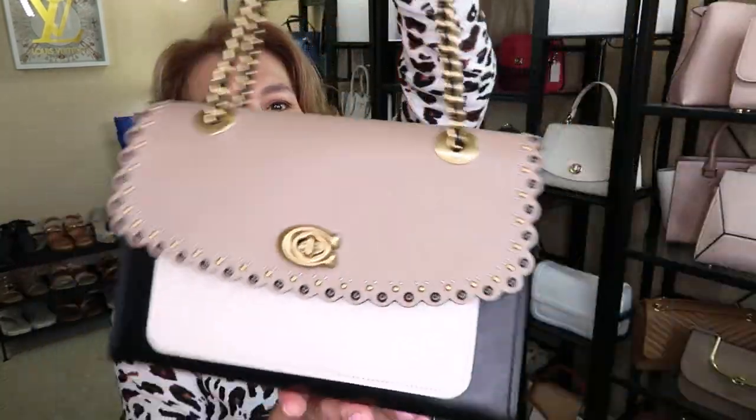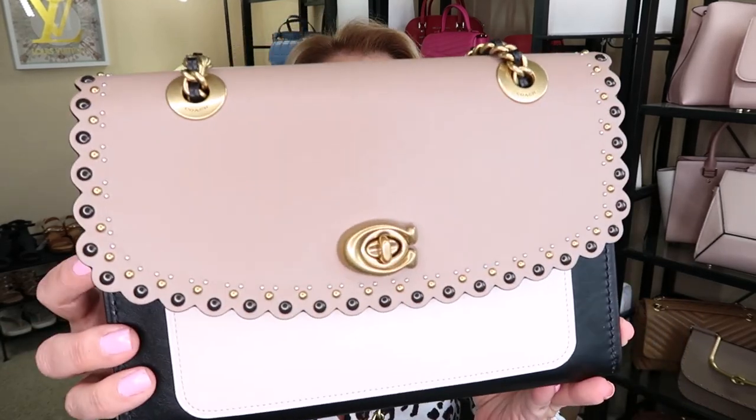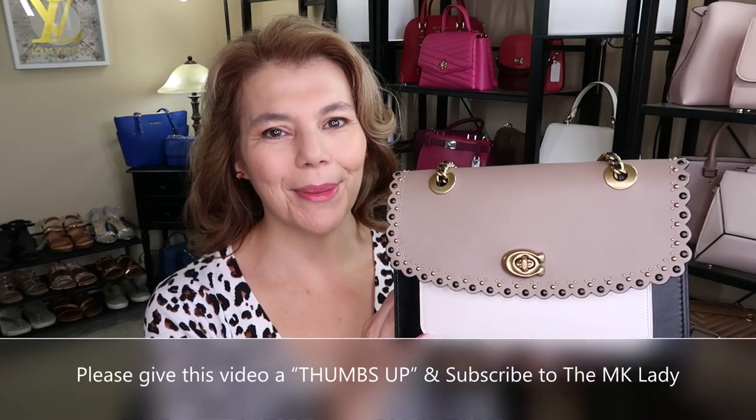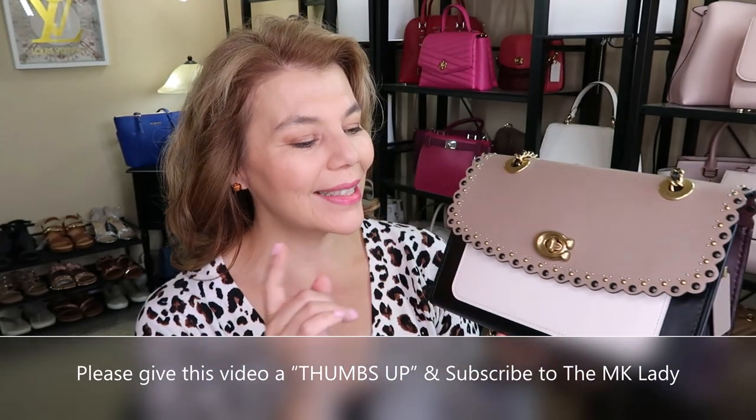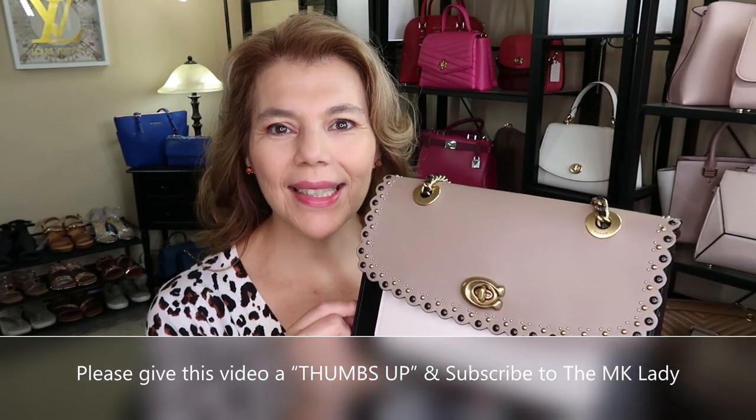That's all I have for you today — I need to get ready for my Zoom meeting. The Coach Parker is such a classic-looking bag; I love the chains. It's the Parker shoulder with the rivet, and you can find them on the resale market. Thank you for watching — please subscribe to my channel, the MK Lady, and hit the notification bell so you get notified every time I upload. Have a great day, bye!